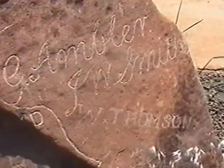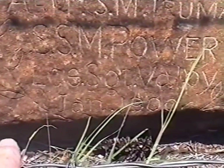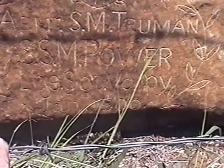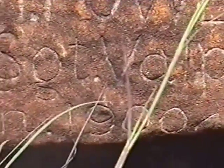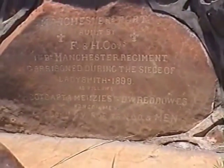And there's Ambler, Smith, and Thompson. On the last stone there are Roman numerals — 18th — and it looks like Amra, S.M. Truman. There's Power and something like Lance Sergeant Valby, January 1900.